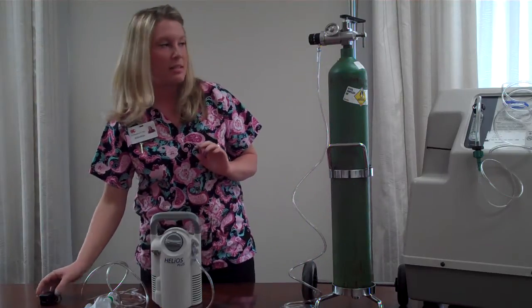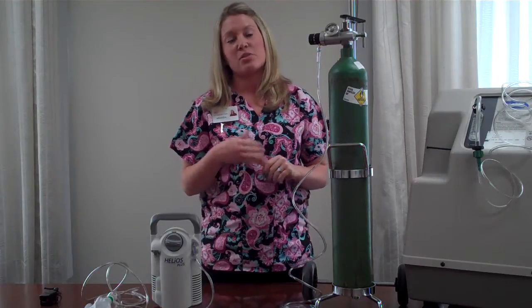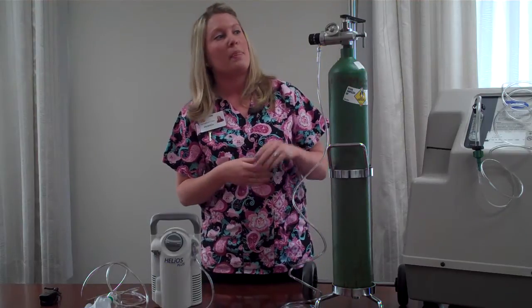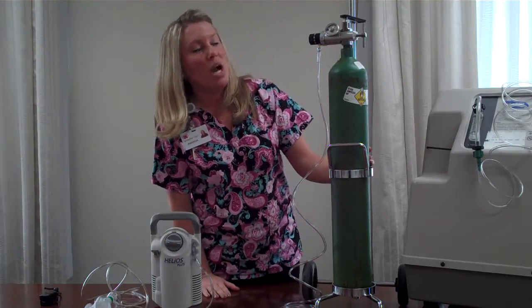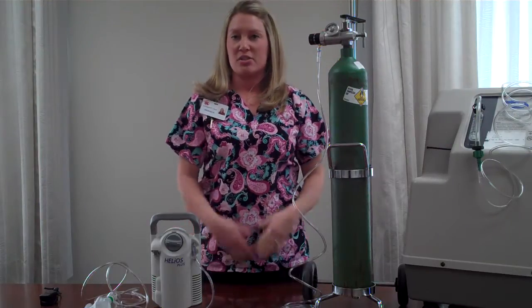There are three ways that we can deliver oxygen to you. The most common way is an oxygen tank. The doctor will prescribe the amount he wants for you. Room air contains 21% oxygen, but we can administer all the way up to 100% — it just depends on the patient. This is an oxygen tank; this is an E tank. They come smaller and larger. This is the most common one you'll see, and it goes from one liter to eight liters, depending on the doctor.